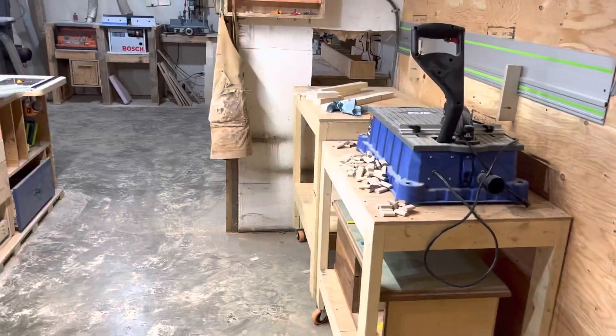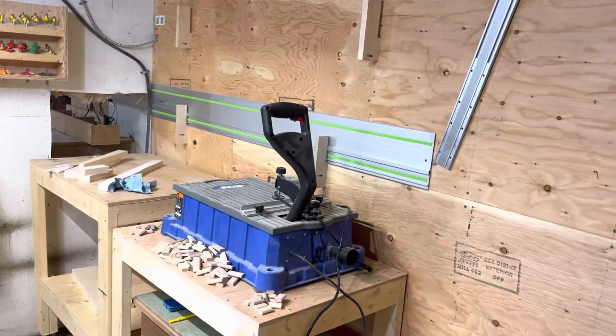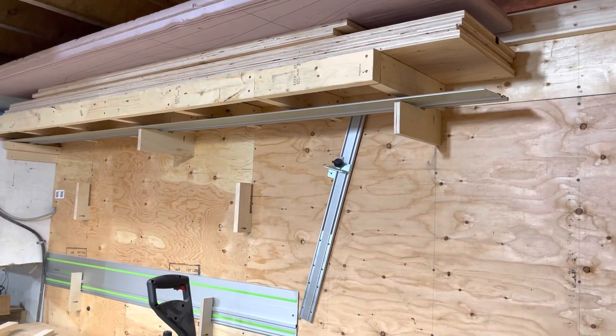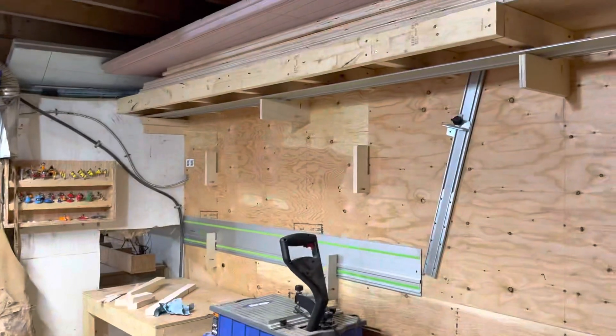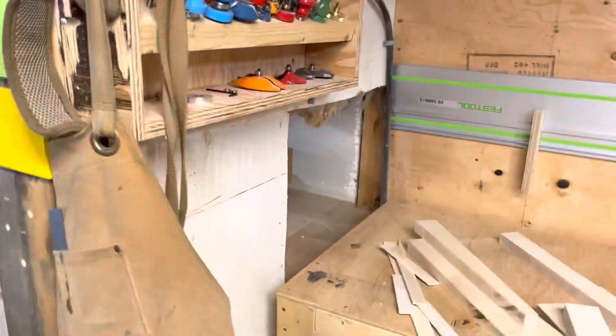To start the shop tour, we'll go counter-clockwise. In this corner I hang out my tracks. I have a Kreg track saw that I keep in the trailer — it wasn't overly accurate to start with, and now that I've taken it to the job site it gets abused a little bit. So I went and bought a Festool track, which is a little nicer. I treat this thing like glass, so hopefully it will always be bang on accurate for me. And then I hang up my bits there.